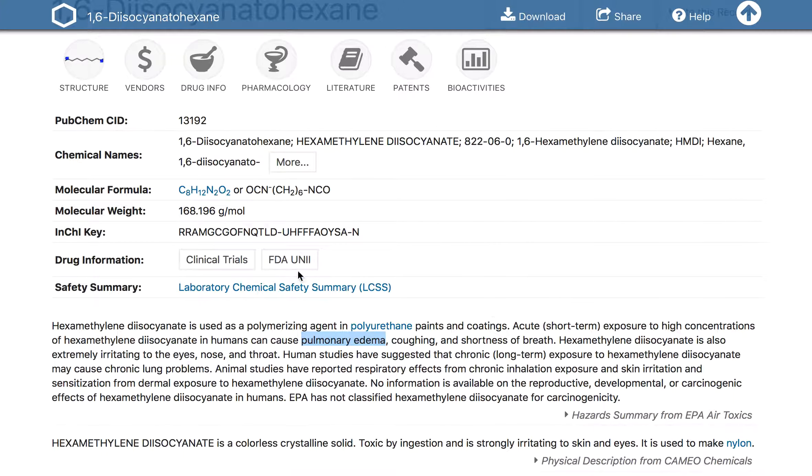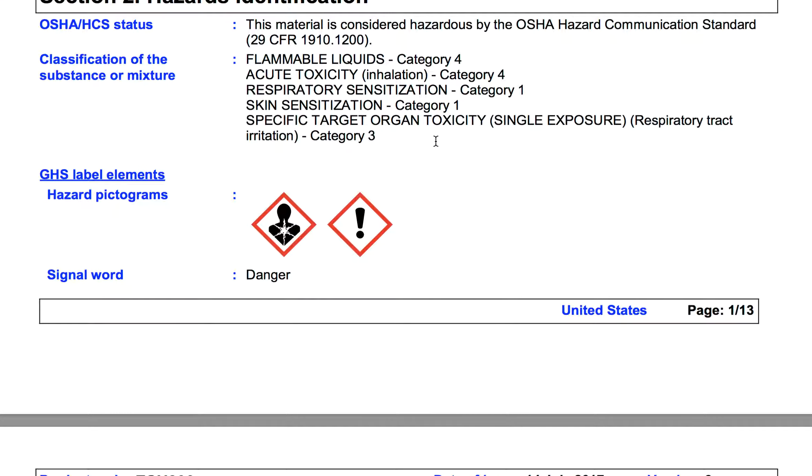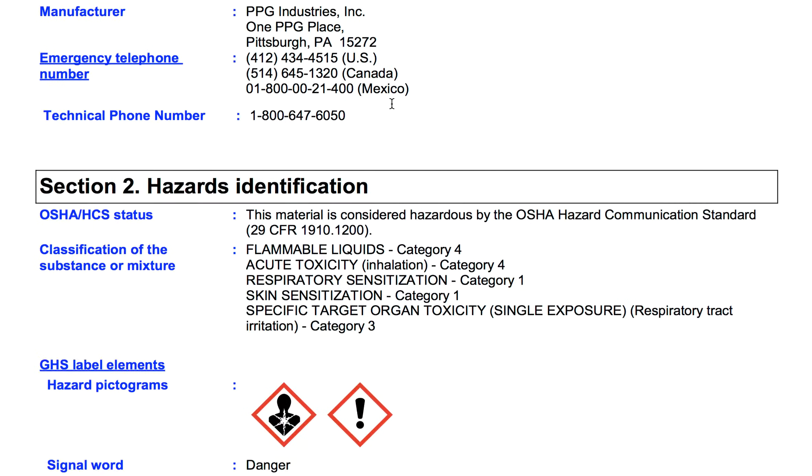Pulmonary edema. And this is the ingredient — see right here? I won't try to pronounce it so I won't drop the ball. I can pronounce it in my mind, but when you try to say it, it's a tongue twister for me. Moving on.